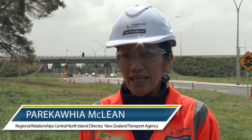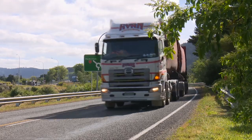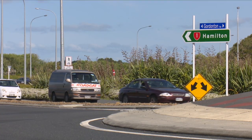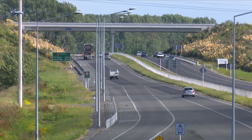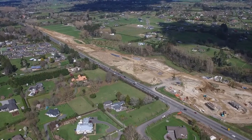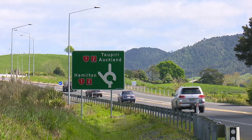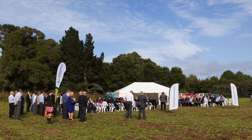The Waikato Expressway is a road of national significance identified by the government. It is really important for unlocking the economic growth of the region and the nation. When the Waikato Expressway is complete in 2020, it will reduce travel time, improve connections for freight, business, and commuters, reduce fuel costs and improve road safety.